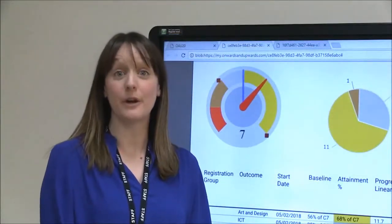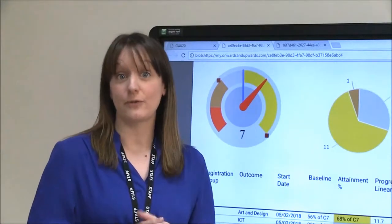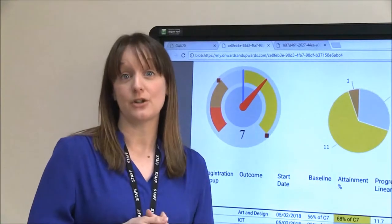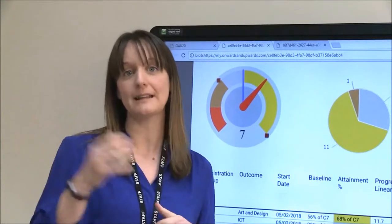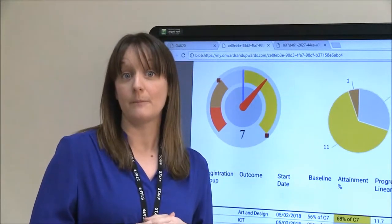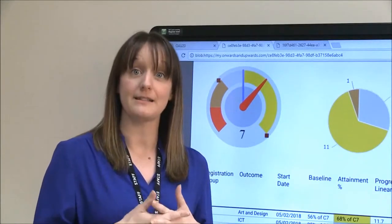One of the things we love most about the system is that it is our system and we've been able to make it bespoke to what we want. We've requested changes — for example, the detail report that Jo showed you earlier, with the breakdown of the different outcomes. We specifically said that as teachers it would help us with our assessment and target setting for the next term. We said that to the team at Onwards and Upwards and within a matter of weeks they developed a report we could run really easily in the system. We are really confident that the Onwards and Upwards team will work with us to make our lives easier as teachers.